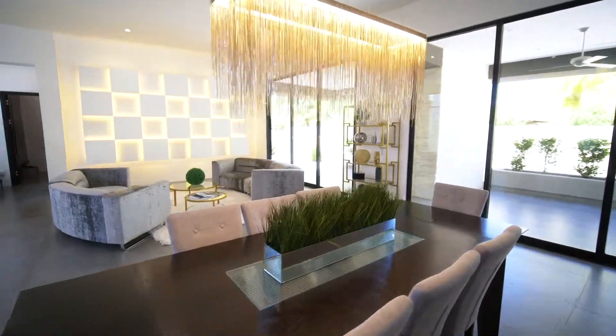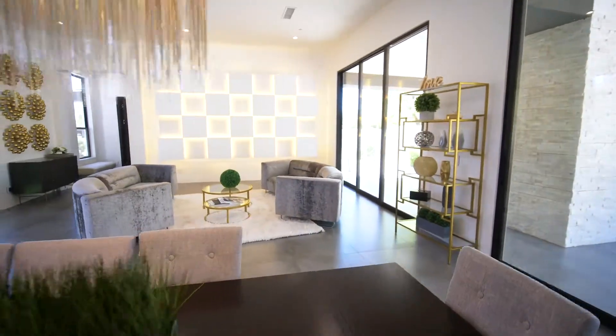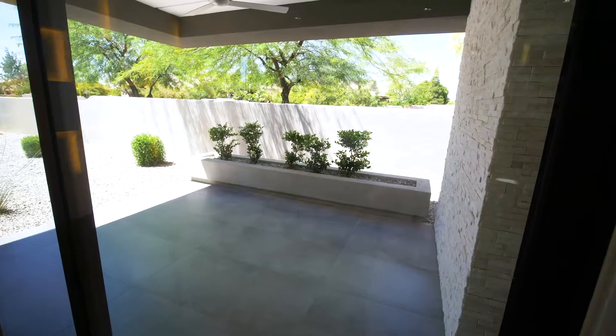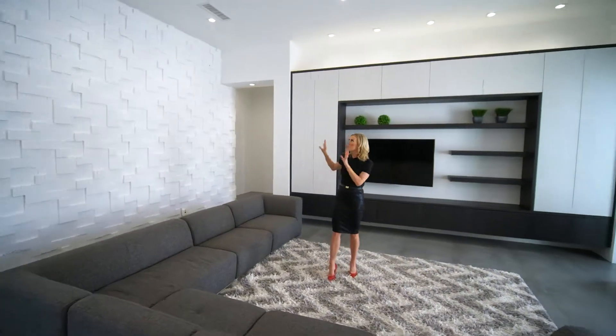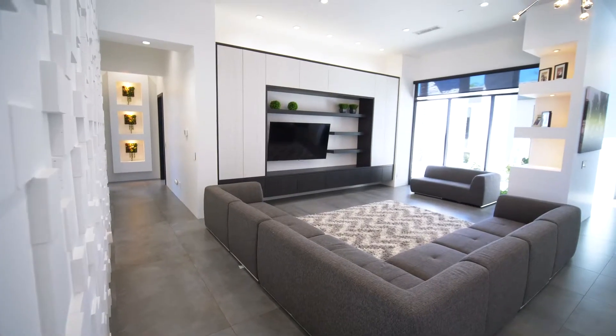On the opposite side of the kitchen sits the formal dining room with dazzling lighting and its own outdoor patio. Just off the family room is this playroom with a uniquely textured wall and a built-in home theater.